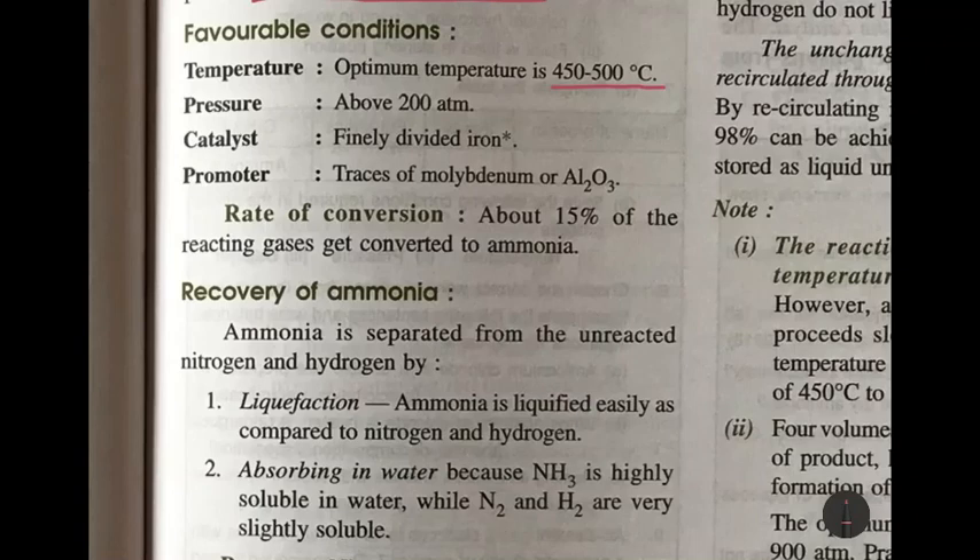The conditions required: the optimum temperature is 450 to 500 degrees Celsius. The pressure is above 200 atmospheres — actually 250 atmospheres is used in Haber's process. The catalyst used is finely divided iron. Iron is finely divided for more surface area, which increases the efficiency of the catalyst.